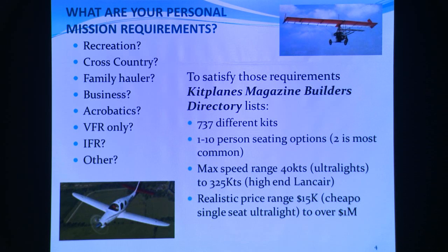Kit Planes magazine is sort of the bible on this. There are 737 different kits available for sale. Seating options are 1 to 10. Maximum speed ranges from 40 knots ultralight up to 325 indicated for a high-end Lancair. Realistic price range is 15K — probably a powered parachute — to over a million bucks. IFR proficiency was fairly difficult here in Ridgecrest since there aren't too many clouds, so I just go VFR and it works fine, even though I spent the money to make it IFR capable.